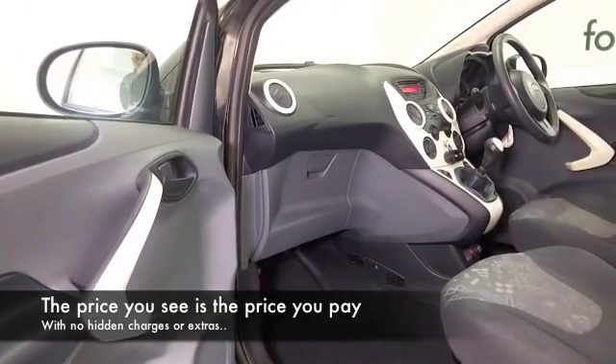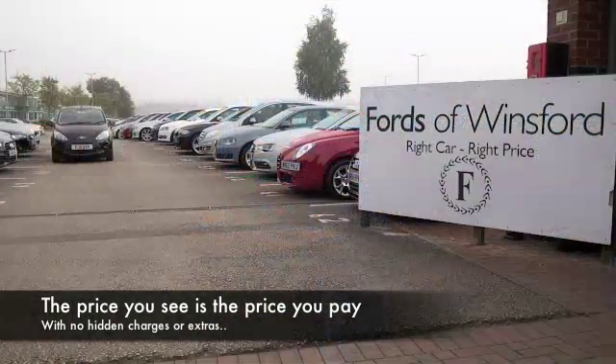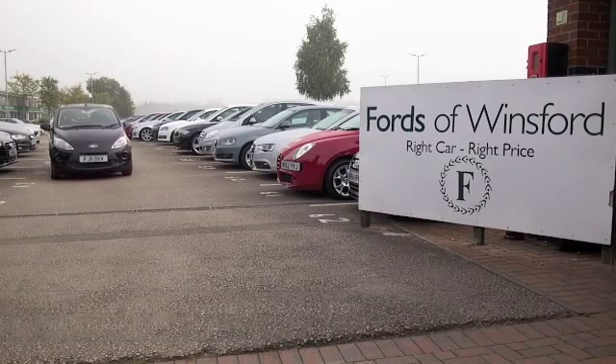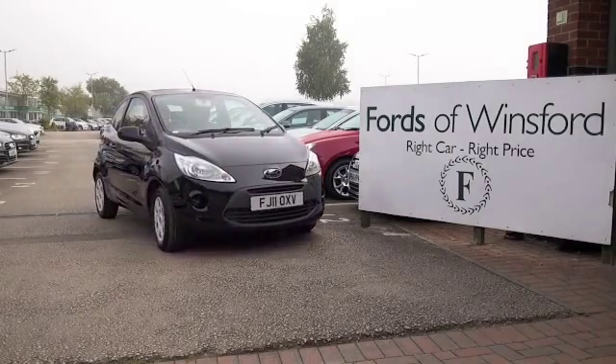I think you'll make friends pretty quickly. Now, don't forget at FOW, the price you see is the price you pay — there's no hidden charges or extras. Ring and reserve with no deposit and no obligation. Bring your licence with you, have a test drive, and come and discover this great car for yourself at Fords of Winsford.